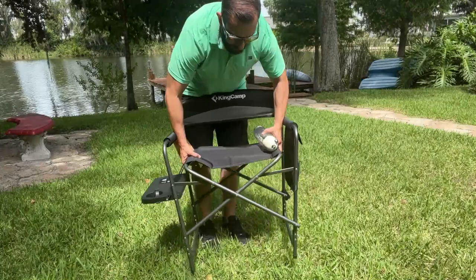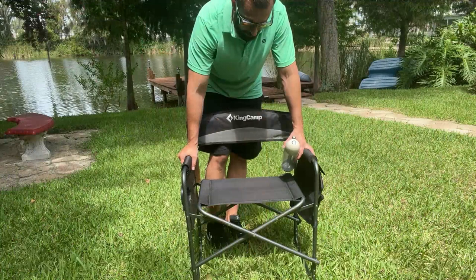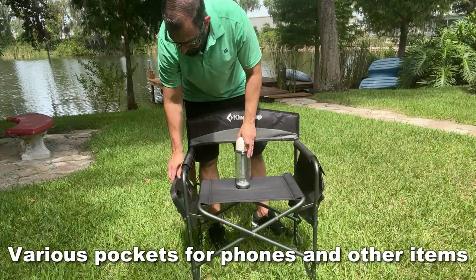Some nice aspects to this chair that make it a lot nicer than the competition: the high quality fabric, there's actually cushioning on the bottom here, there are two Velcro pockets, one slide pocket, and a nice zippered pocket on the side, as well as a shelf that supports up to 11 pounds where you can put your drinks with a cup holder or whatever you may be snacking on.